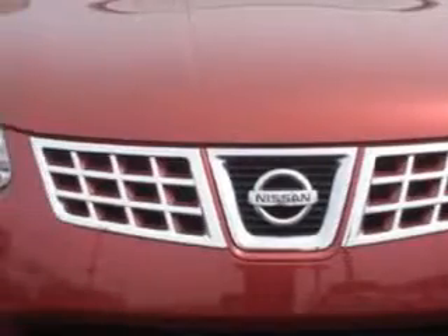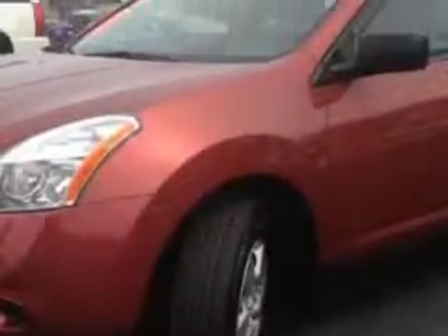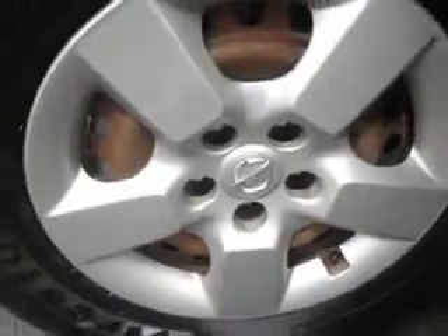You will love this Venom Red 2010 Nissan Rogue Crossover SL, equipped with a 4-cylinder engine and a CVT transmission with 83,330 miles.